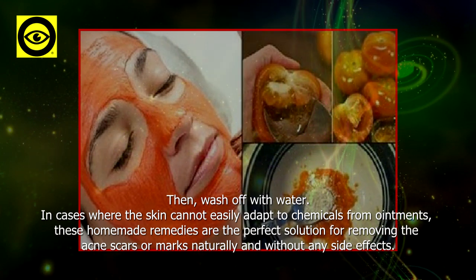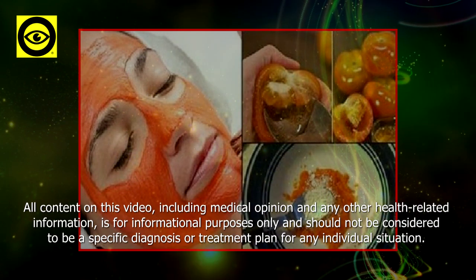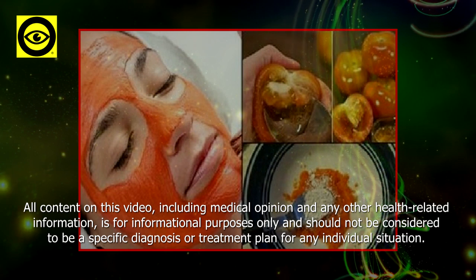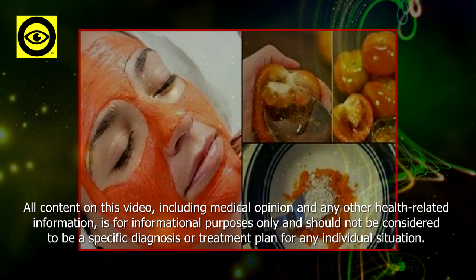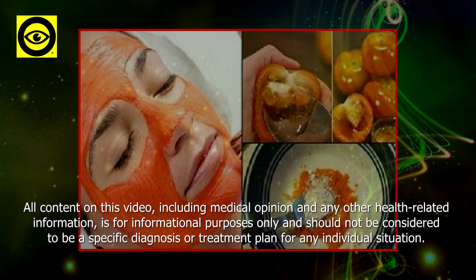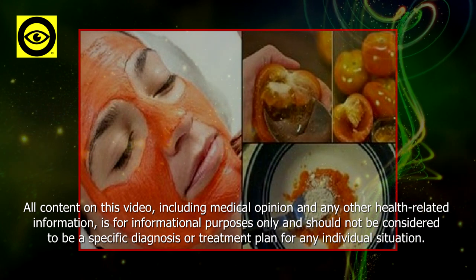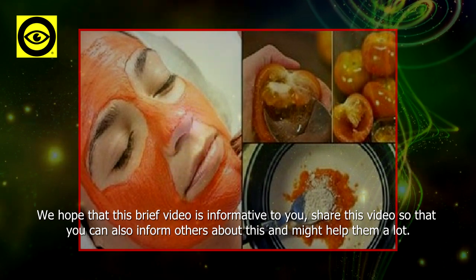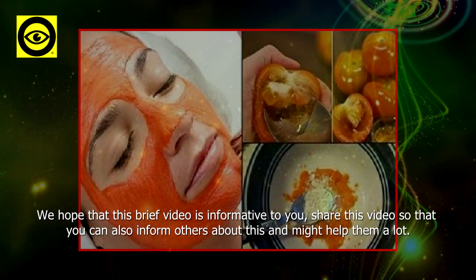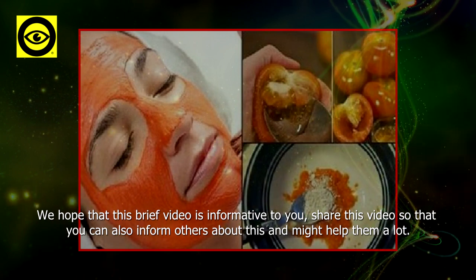All content on this video, including medical opinion and any other health-related information, is for informational purposes only and should not be considered to be a specific diagnosis or treatment plan for any individual situation. We hope that this brief video is informative to you — share this video so that you can also inform others about this and might help them a lot.